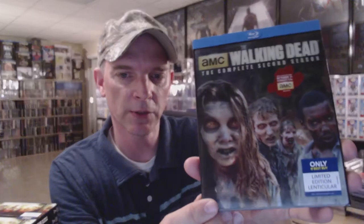I've got The Walking Dead: The Complete First Season with slipcover — this was the initial release with some bonus features, and then they re-released it with the larger edition. These are my Best Buy lenticulars with the lenticular slipcover: Season One, Season Two, Season Three, Season Four, Season Five, and Season Six.